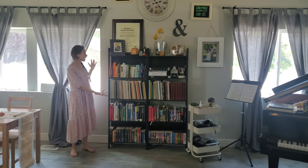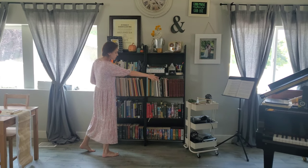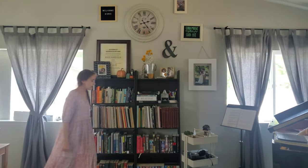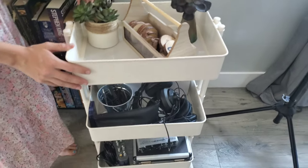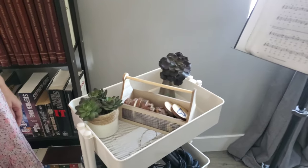Here's our bookcase where we keep all of our sheet music for our students as well as some of our favorite books from our studies. We also have a cart that we use to organize all of our cords for recording processes and whatnot, and we keep the top part decorated to make it look less cluttered. There's a little hack for you.